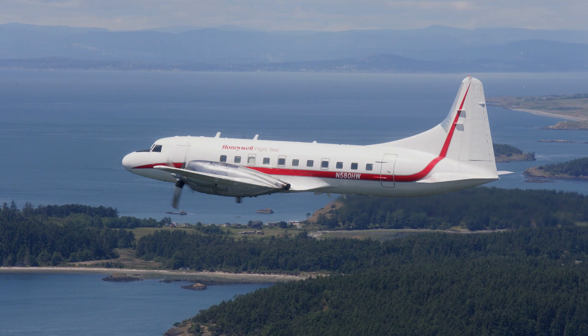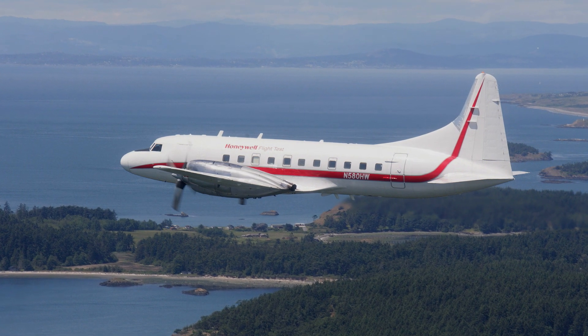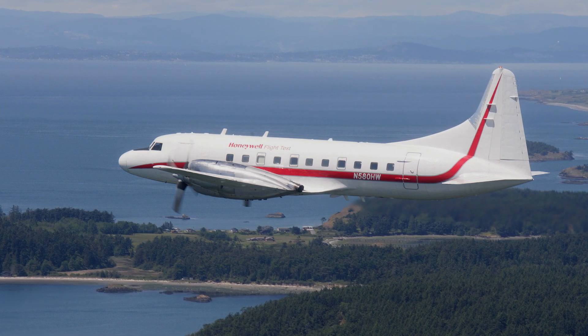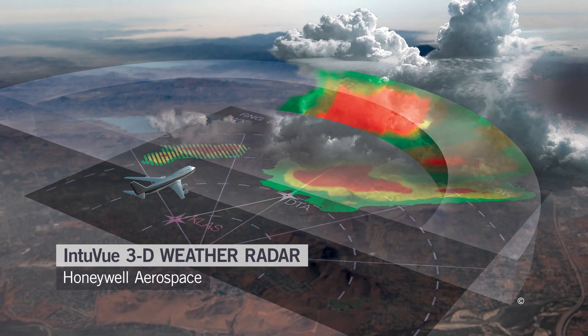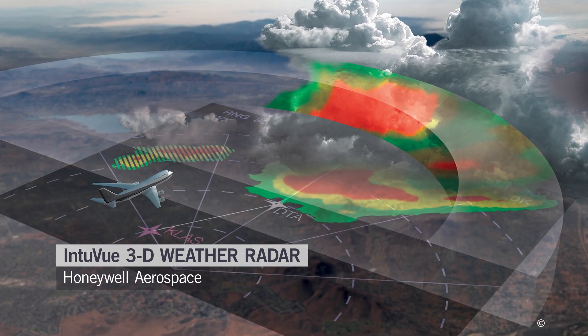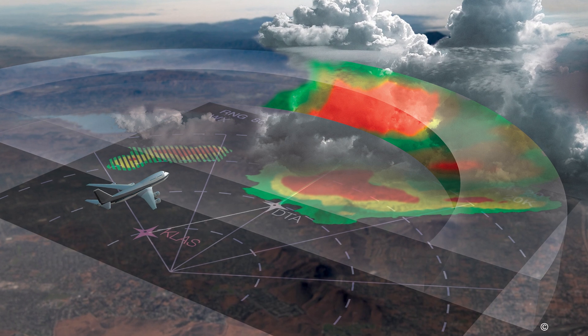On August 18th, AIN got to go along on a press demonstration flight aboard Honeywell's 1952 Convair 580 test aircraft. The flight was to show off the benefits of IntuVue, Honeywell's 3D radar. Unfortunately for us, storm chasing in the Northeast has offered slim pickings most of the summer.